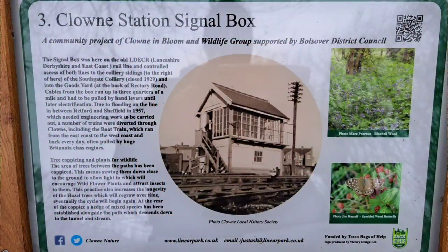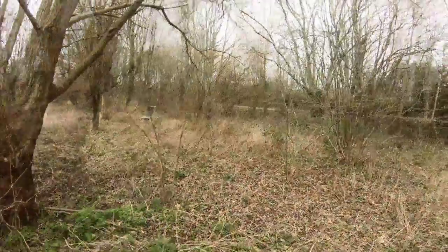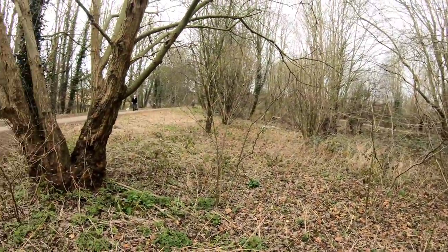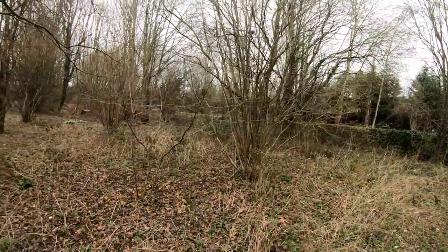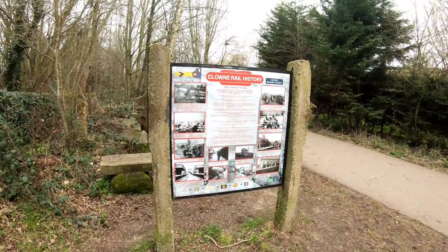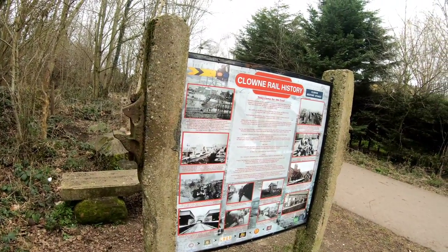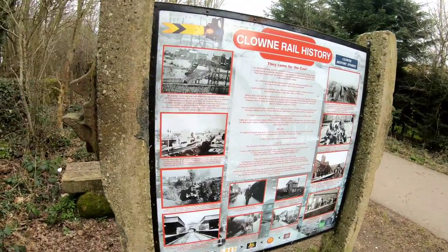Board number three: Clown Station Signal Box. So this is the railway line, and we've got the Clown Branch and Clown Greenway on the right-hand side, the LDECR on the left-hand side, Southgate Colliery branching off over there, and then the goods yard over on the left. We've seen these boards before when I've done the old disused railways of Clown videos last year. There are a couple of photographs there showing the old Clown South Station and the footbridge over this line, which went just behind us.